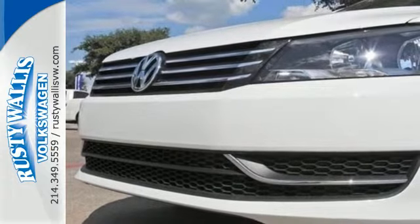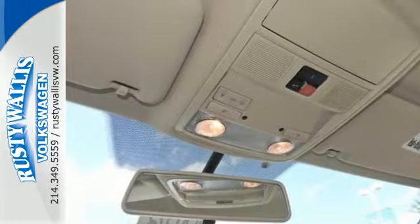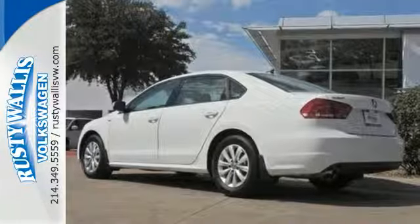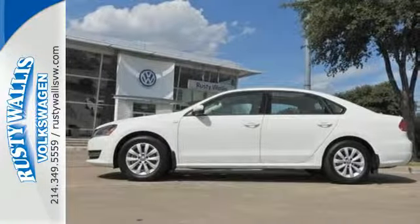It also includes keyless entry and Bluetooth with audio streaming. This Passat offers the luxury and performance of more expensive European midsize cars, but at an affordable price. See it for yourself today.